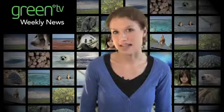That's it for this week's Green TV News. Remember to click on or download the podcast for more news next week.